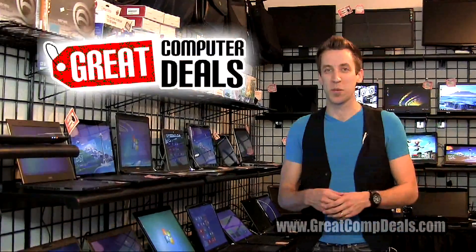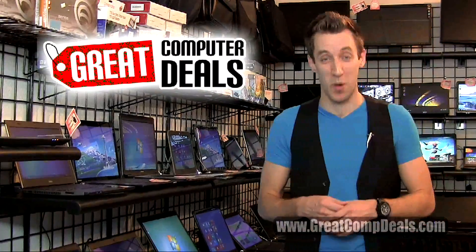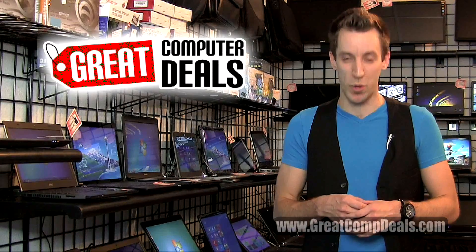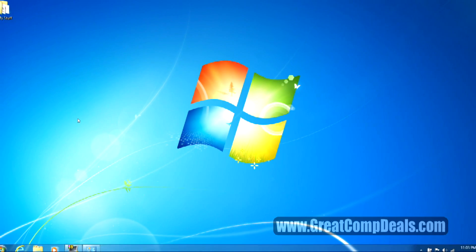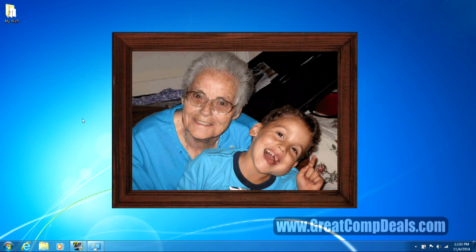Hi, this is Josh Osborne with Great Computer Deals, located right here in Pahrump, Nevada. It's time for another quick tutorial. Do you ever get tired of seeing the same picture on your desktop wallpaper? Wouldn't it be cool to use your own custom photo? Here's how you can easily do it yourself.